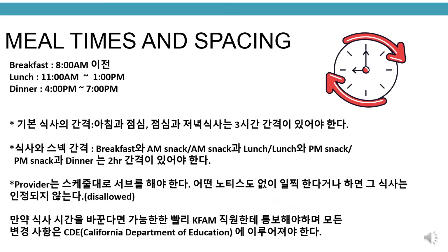Meal times and spacing. Breakfast must be served before 8:45 a.m., lunch between 11 a.m. to 1 p.m. to 2 p.m., and dinner between 4 p.m. to 7 p.m. Spacing of major meals — breakfast to lunch and lunch to dinner — must have a 3-hour gap from beginning of meal to meal. Spacing of major meal and snack — breakfast to a.m. snack, a.m. snack to lunch, lunch to p.m. snack, p.m. snack to dinner — must have a 2-hour gap from beginning of meal to snack or snack to meal. Providers must serve meals as scheduled. Serving earlier without any notice will result in meals being disallowed.